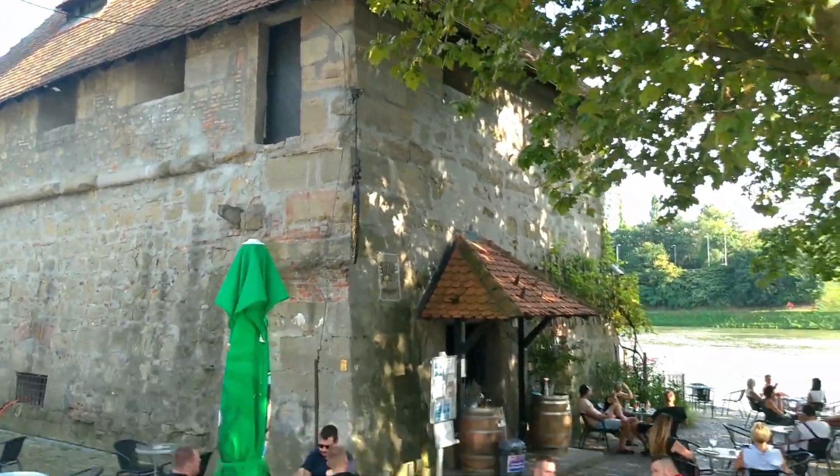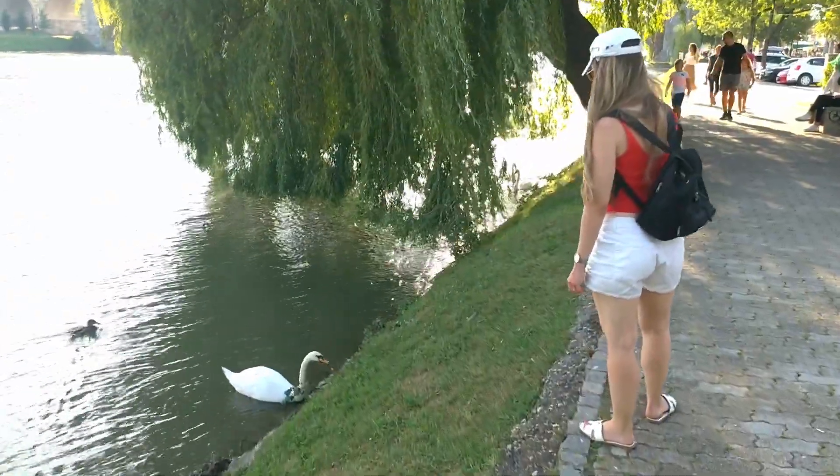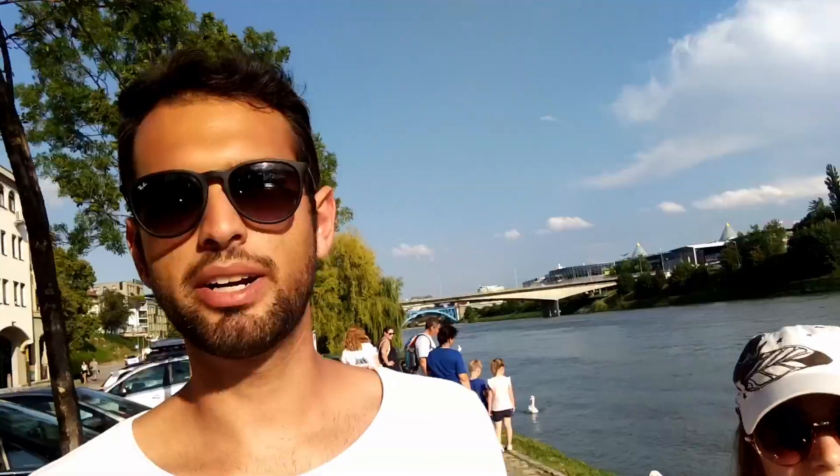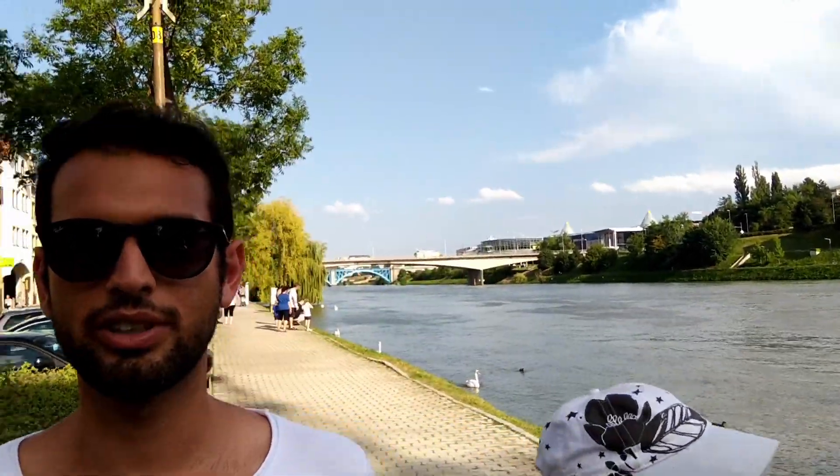Our very last stop was in the second largest city of Slovenia, Maribor. It's 48 degrees Celsius — we are dying. We can maybe walk five more meters, we need to find some shade, but at the same time we need to visit the city. It's a very nice waterfront, with a nice iron bridge behind us — this is the main bridge. Super cool, let's see what's next.